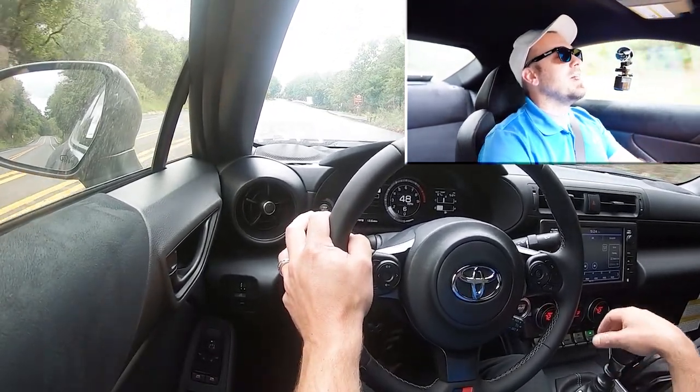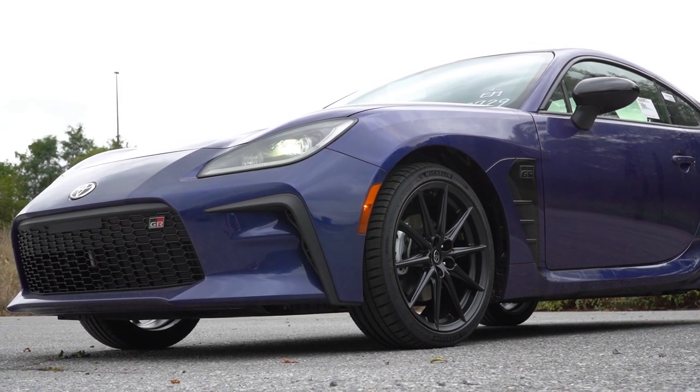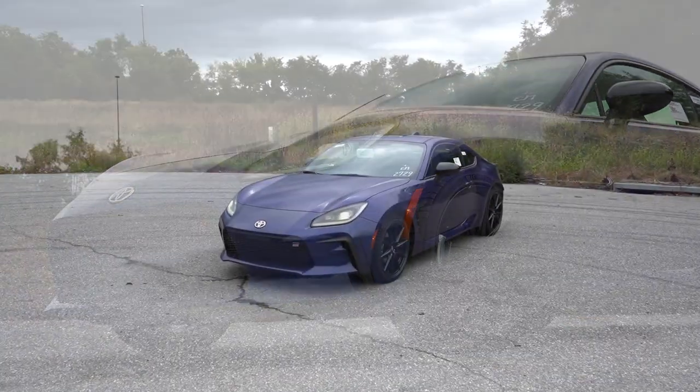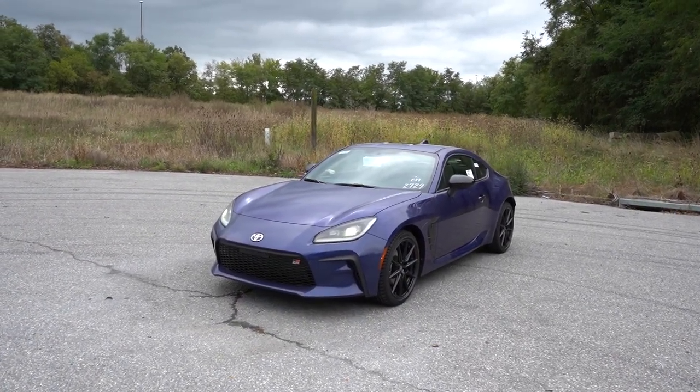Let's go ahead and take a look at the exterior of our brand new 2023 Toyota GR86. Here she is, finished in Torino Blue.